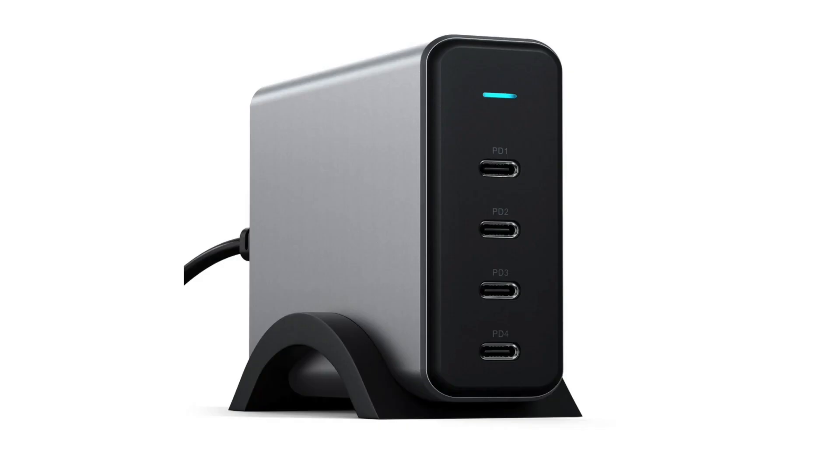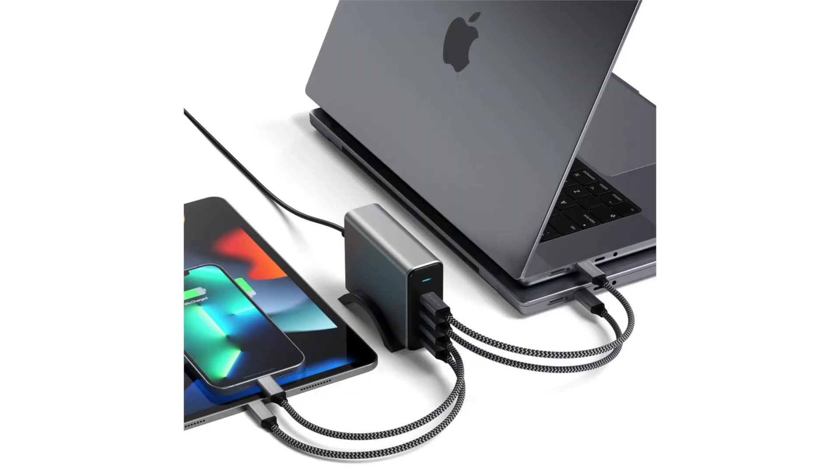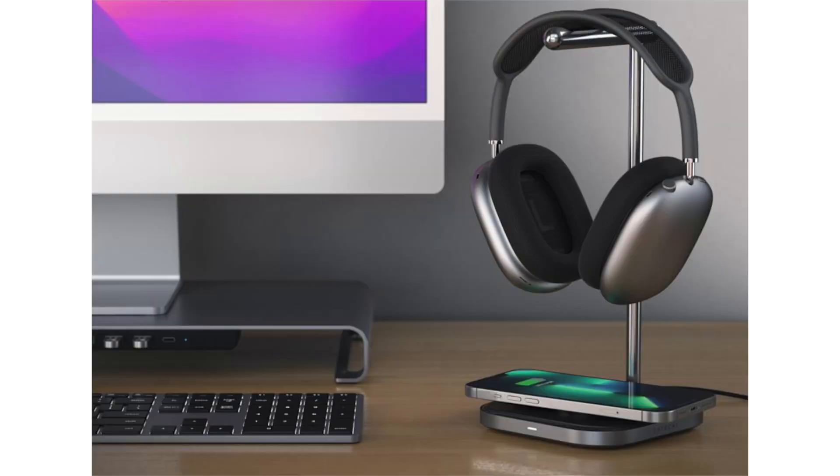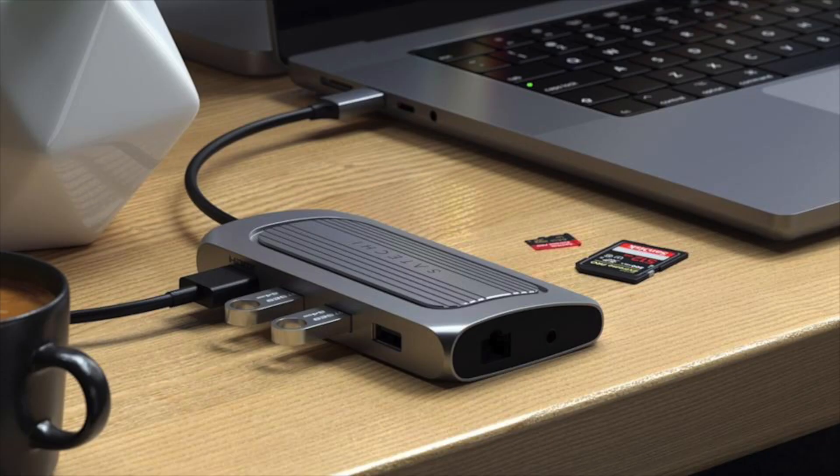Every year I visit the Satechi booth, and every year I seem to hear a different pronunciation of the company's name. What doesn't change, though, is the quality and diversity of their product line. This year they showed a 165-watt USB-C 4-port power delivery GaN charger that can charge pretty much anything in any combination. It even comes with a small stand so it can sit upright, which definitely helps with cable management. They also showed off a new headphone stand with a built-in wireless charger, a new hub for the MacBook Pro, and a USB-4 multi-port adapter that also supports gigabit Ethernet, USB-A ports, and SD and microSD card slots.